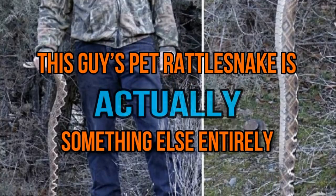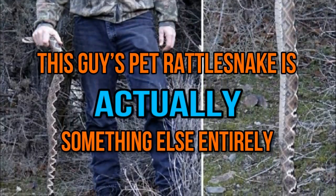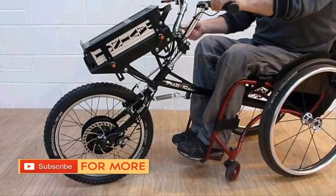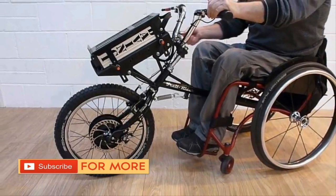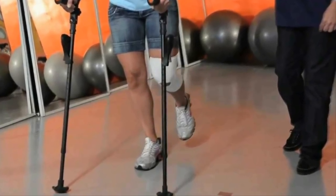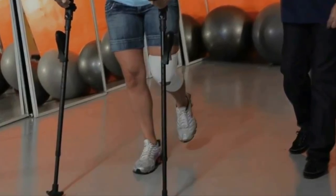This guy's pet rattlesnake is actually something else entirely. Some people need medical apparatuses like wheelchairs, canes, and crutches in order to move around, but where the majority of us might see that as a hindrance, one man saw it as an opportunity.